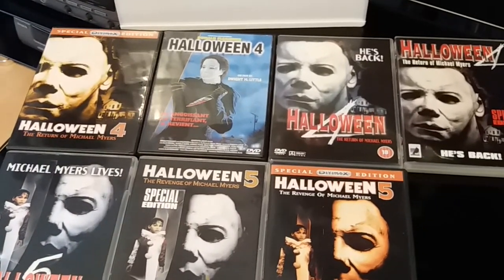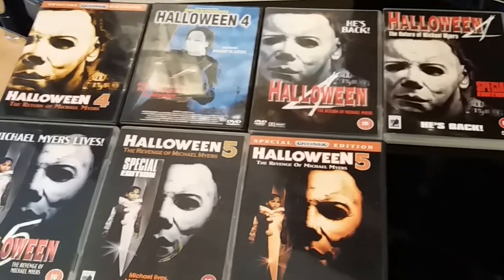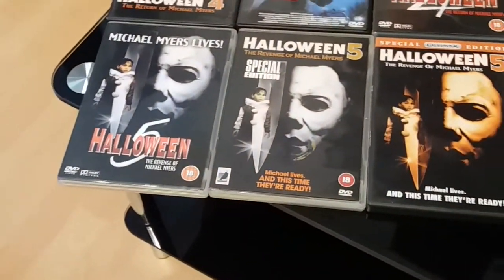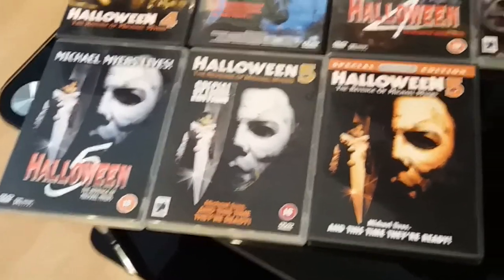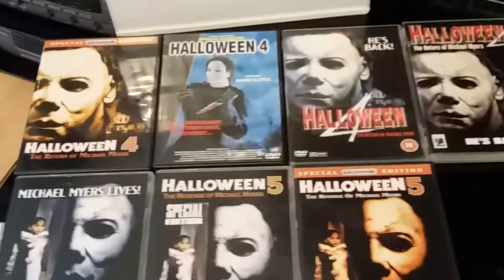This is going to be Halloween 4 and 5 together — these are my editions. You've already seen my steel tins of 4 and 5, and also the steelbook of Halloween 4. These are my DVD editions of 4 and 5.